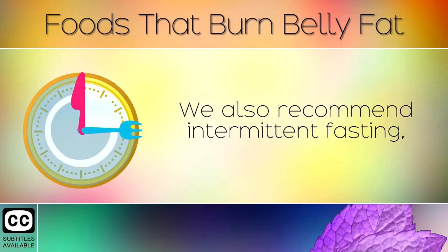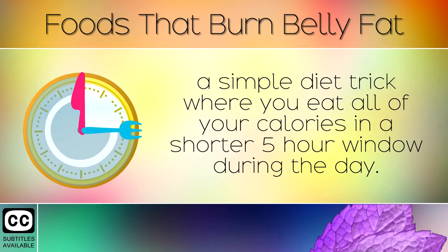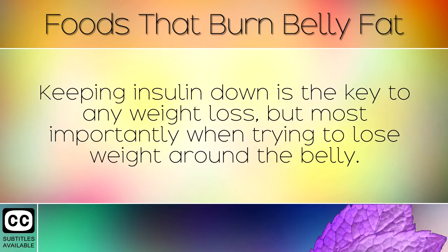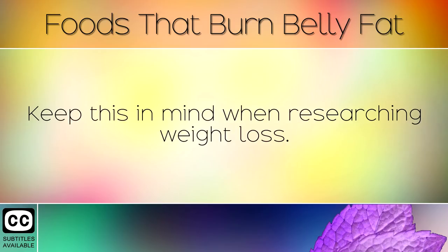We also recommend intermittent fasting, a simple diet trick where you eat all of your calories in a shorter 5-hour window during the day. This allows your body to fast for 19 hours and helps to lower your insulin hormone. Keeping insulin down is the key to any weight loss, but most importantly when trying to lose weight around the belly — keep this in mind when researching weight loss.